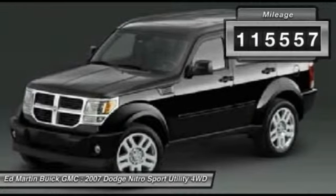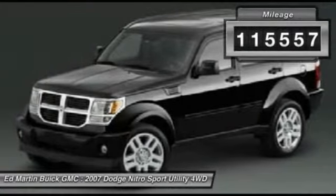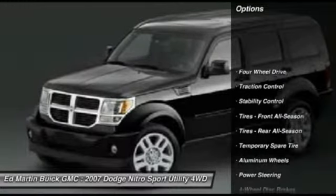This vehicle has less than 120,000 miles. Here are some of this vehicle's great options: anti-lock braking system,